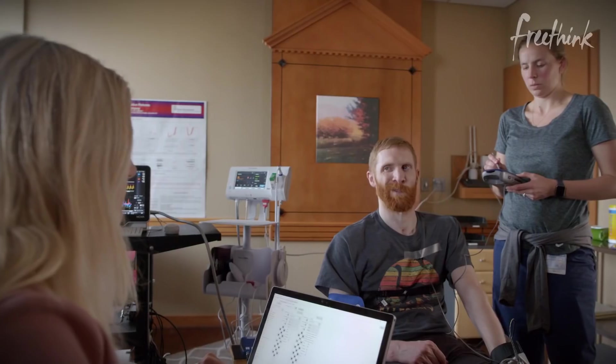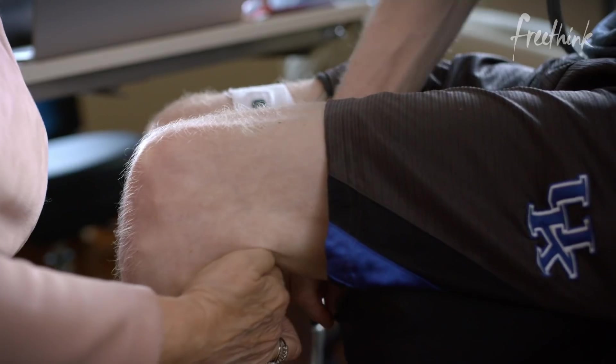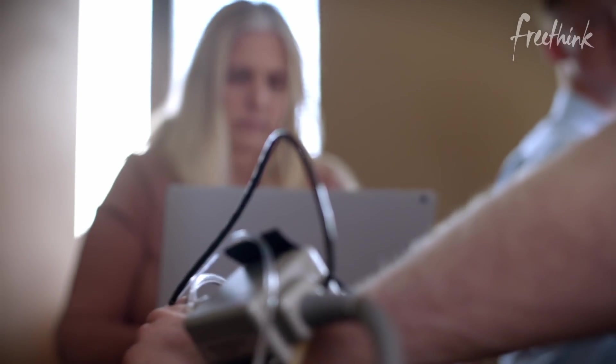The impact is tremendous. This is a game changer. It's not just locomotion that you can activate, but you can also reactivate bladder, bowel, and blood pressure regulation. Once this has gotten into the clinics and is used, it's going to be a significant impact in the health and quality of life of spinal cord injury patients.